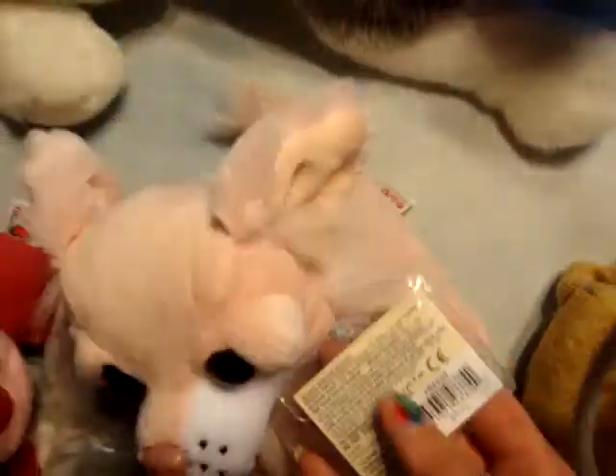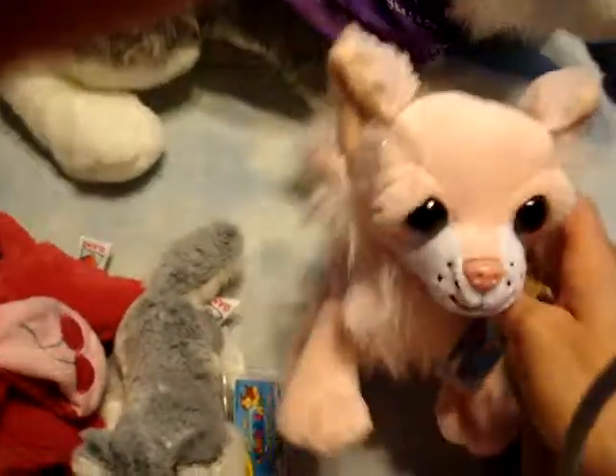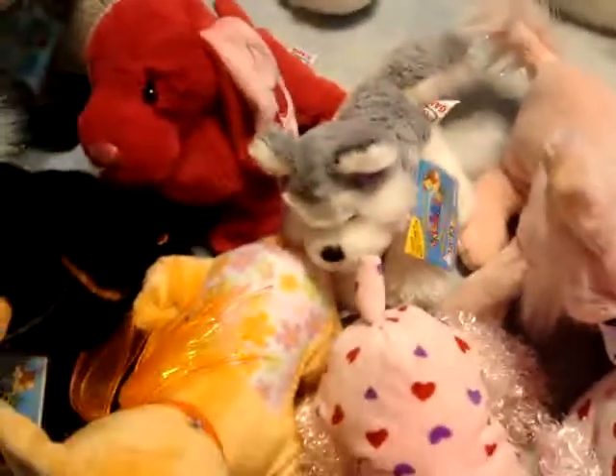This is Dazzy, the Chi-Chi Chihuahua. He's really glittery and really cute. And this is the little kin's husky. He doesn't have a name — I got him at Target. He's really cute. I have the big husky too.